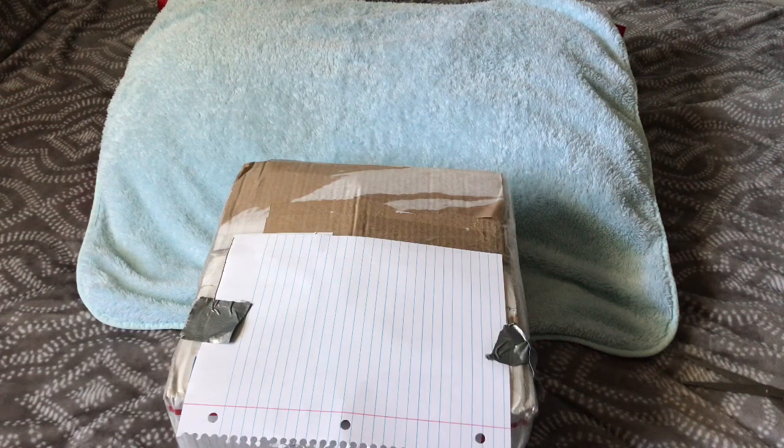Hey guys, it's me Myreborn and I am back with another video. As you guys can tell from the title, this is going to be a box opening and I am so excited. I just got off work and it's 4:39, 4:40. I've been waiting all day for this. It's May 4th and I got a message at 1:14 saying that she was delivered, so I texted my mom to go get my package.